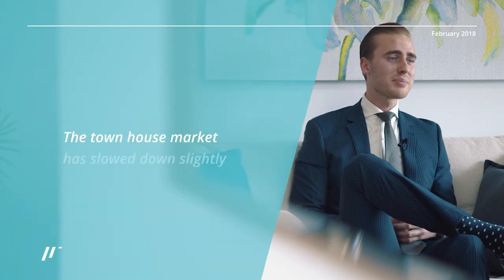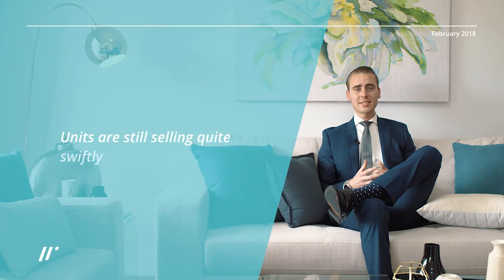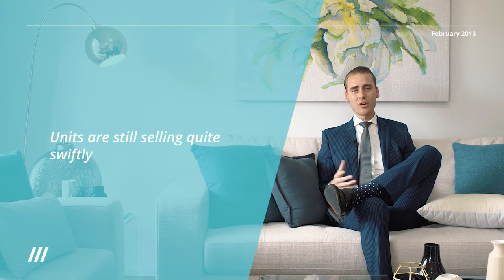The townhouse market has slowed down slightly, with buyers looking to stretch their budget to buy a house and complete work over the years. Surprisingly, our units are still selling quite swiftly, with our owners having a good understanding of the oversupply of units in the Hills District.